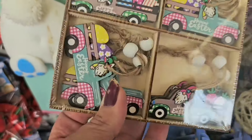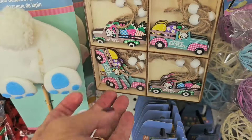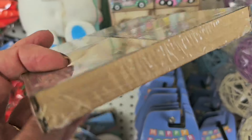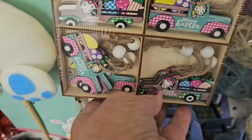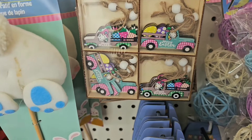Look at this little set — these are little ornaments to make a little Easter tree. You get 12 pieces in total, so it's a really cute little set, even for crafters. Look at that little gnome driving a truck full of carrots — how cute!